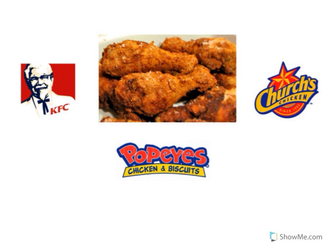Look at the picture of the food. That's fried chicken. Mmm! Where can we go if we'd like to have some fried chicken? Look at the restaurant logo. That's KFC. KFC stands for Kentucky Fried Chicken. KFC sells fried chicken. Look at the restaurant logo. That's Popeyes. Popeyes sells fried chicken.